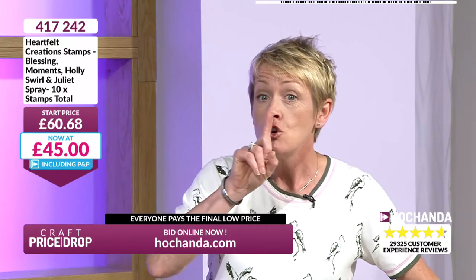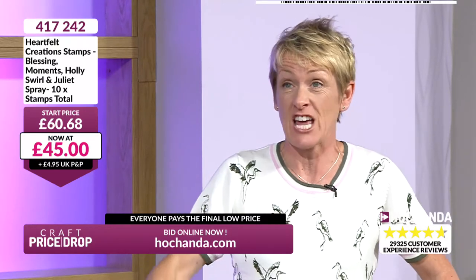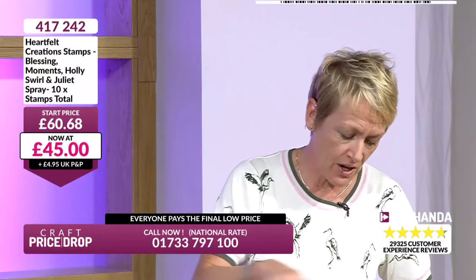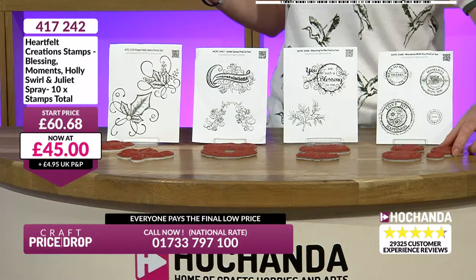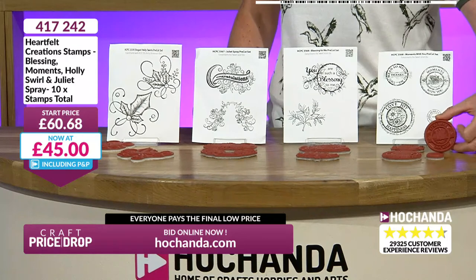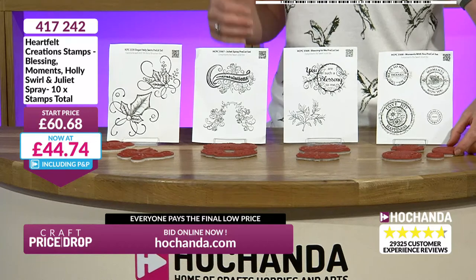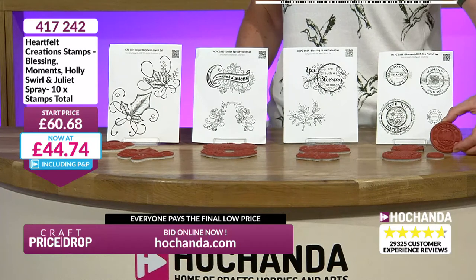£45. Don't tell everyone else because I don't know how many we've got of these. 417242 is your item number. That's your description right there. You're getting your stamps - it's a great set. A great collection to add to your cards, to your journaling. Maybe you've got a special message to give somebody. This could be perfect for you. £45. That's what these stand at right now. They are red rubber - it is quality with Heartfelt. And you are getting them mounted.